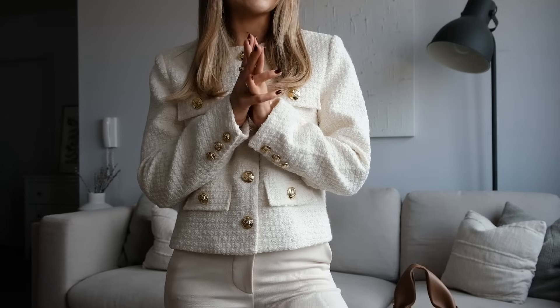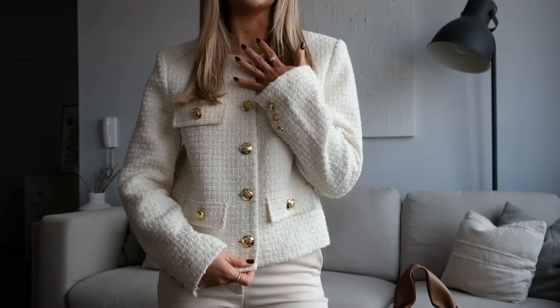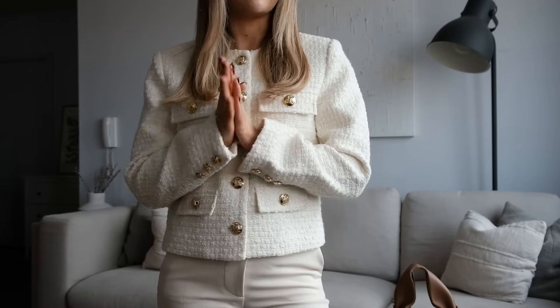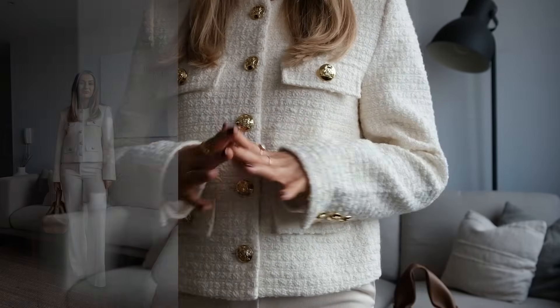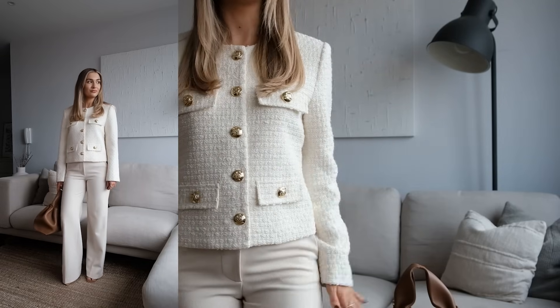I love wearing jackets like this open with something underneath, but because this one fits so well, I just wanted to style it done up, so it is super clean and minimal. I'm wearing an extra small and I would say it is completely true to size. The fabric is gorgeous — it almost looks knitted but it's definitely more of a jacket style. It's got a lining and the perfect tone of cream. It works really well with these wide leg trousers, which are a slightly thicker fabric — perfect for the colder months. I've had these for a year now and I wear them loads.